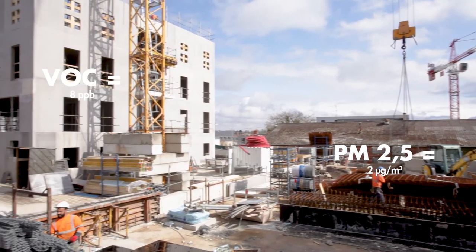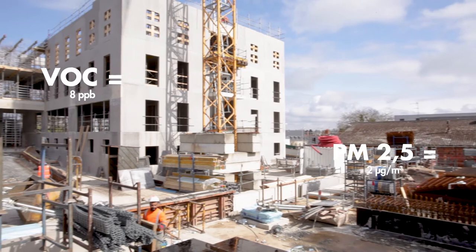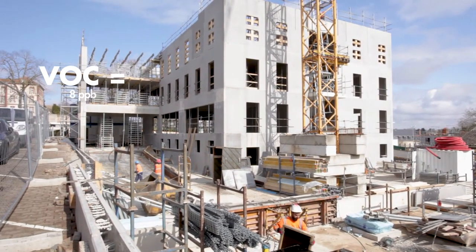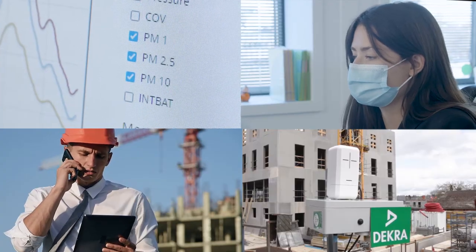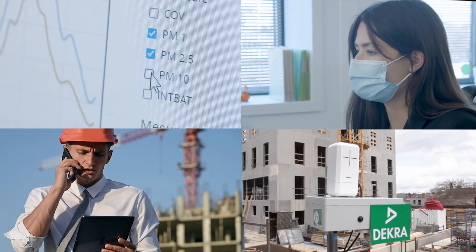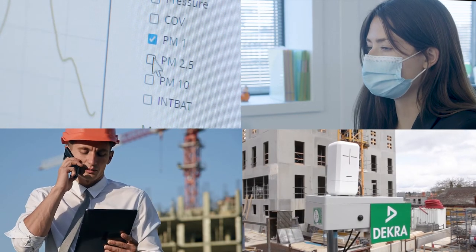But beyond the on-site observations, our AIR experts accompany your organization and propose the standardization of the collected results. They also create a report based on the interpretation of these results, helping to define your areas for improvement and establish corrective actions.